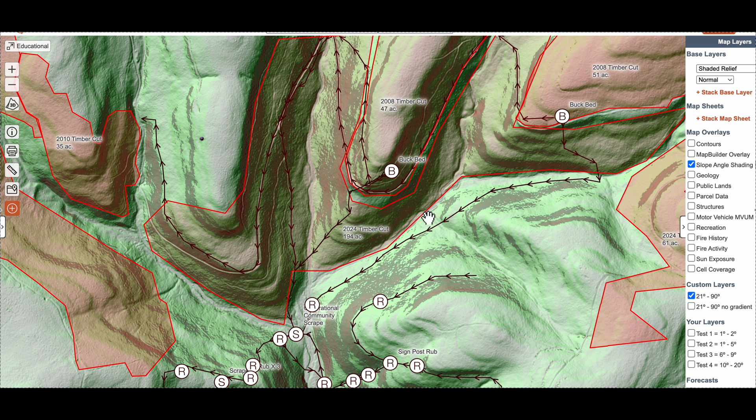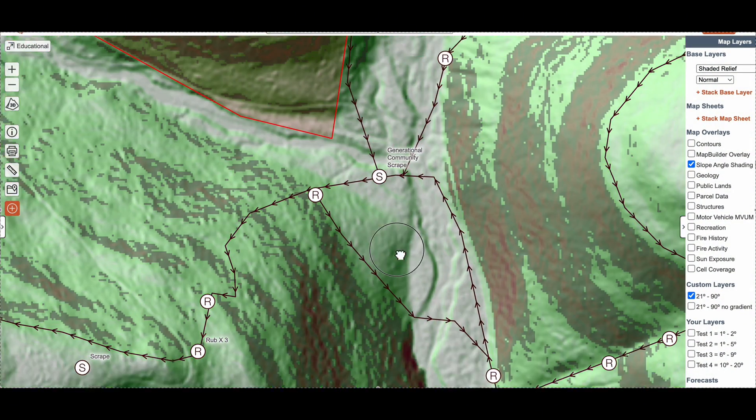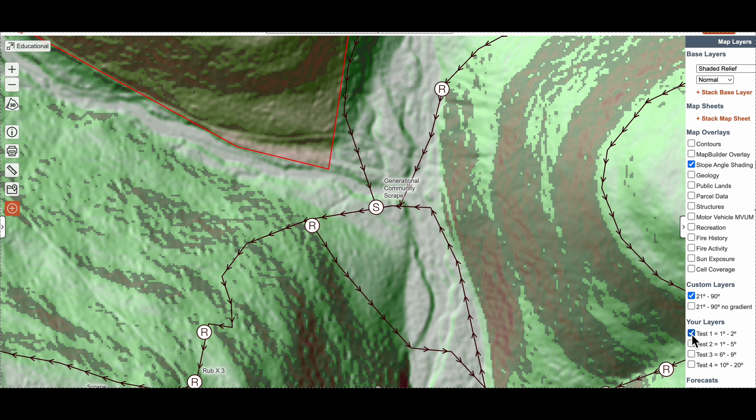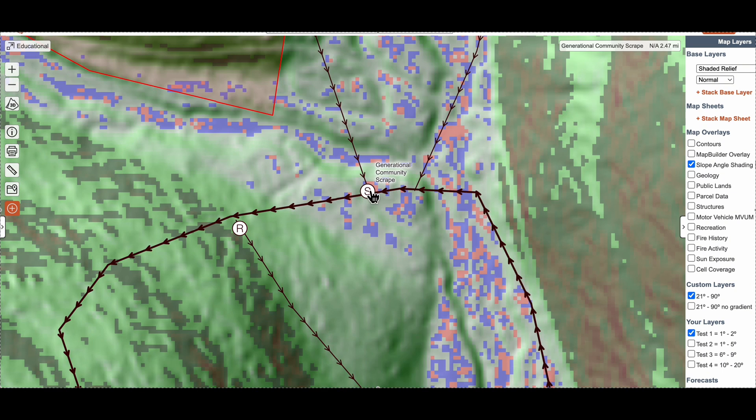I plan to focus on the drainage below the 2008 cuts, along the edges of the 2024 cut, and just below the black-shaded steep terrain. If I can find a solid generational scrape on a one to two degree slope on a flat spot in the thermal hub, that's icing on the cake.